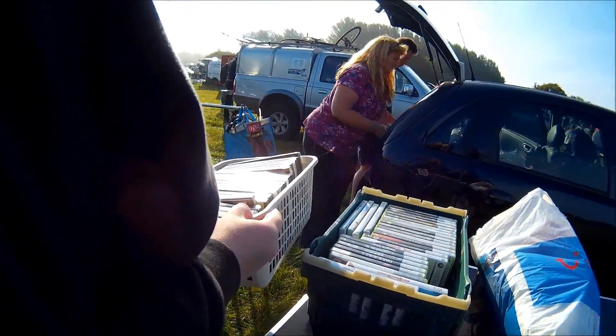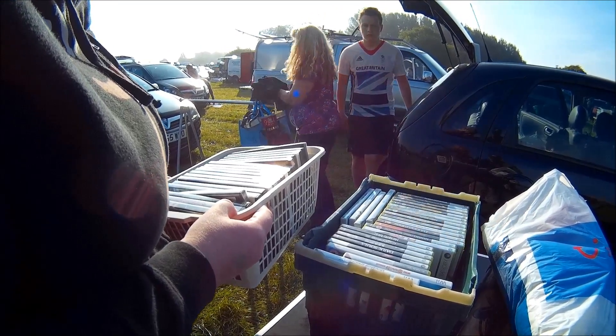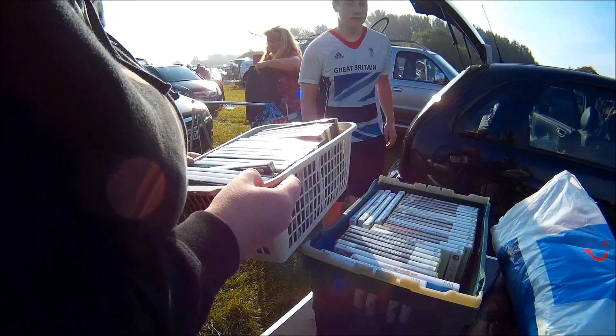A load of 360 titles — nothing worth picking up really. I asked him if he had any more games and he said he had some at home, which I thought was quite funny, so I left it.